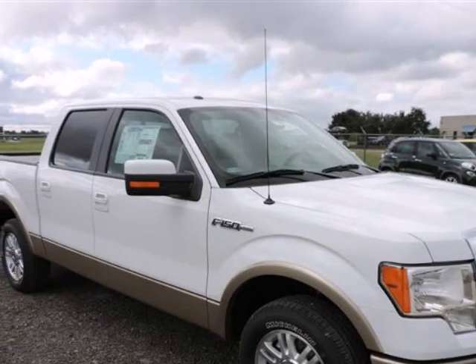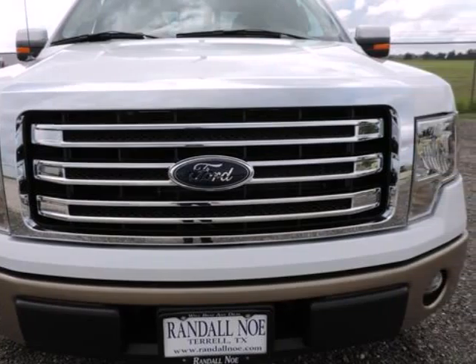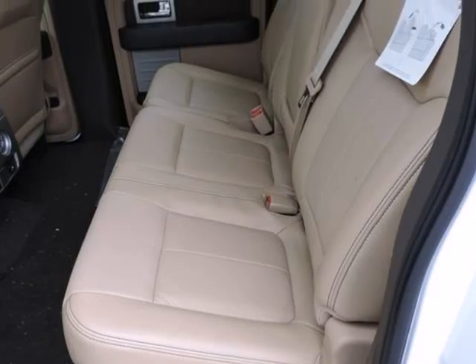Ford also boasts that its F-150 has the only full-size pickup with 6-speed automatic transmissions across the entire lineup. Another feature that stands out, even against rival models from Chevy and GMC, is MyFord Touch, an all-encompassing connectivity and infotainment system.